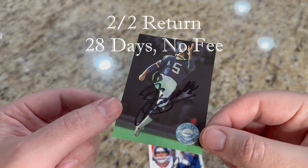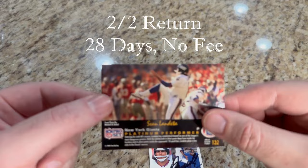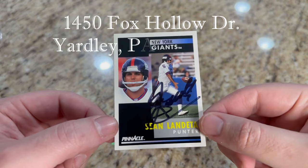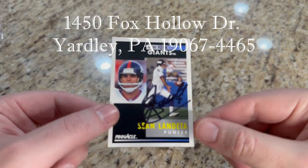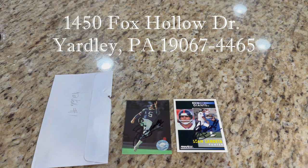We'll start off with 1991 Pro Set Platinum. I wasn't sure how this one would turn out with all the black in the background, but it actually turned out fairly good. And then here is one of the favorites on the channel — Pinnacle — and this one always turns out great. Love the design of this 1991 Pinnacle. So there we have it, a two-of-two return from former punter Sean Lendetta of the New York Giants.